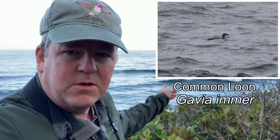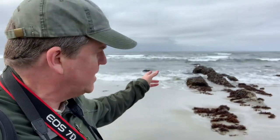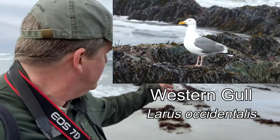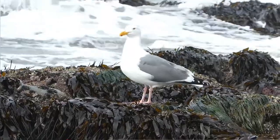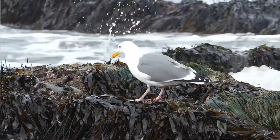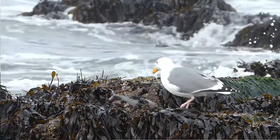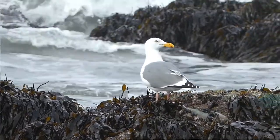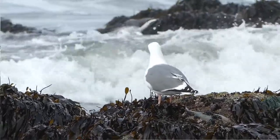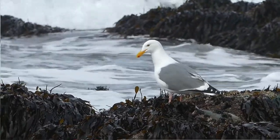We've got a common loon in non-breeding plumage. We also have two western gulls here. It's low tide right now so they're looking for food. Western gulls are the large white-headed but dark-winged gulls of the Pacific coast. They've got pink legs, yellow eyes, and a large bill with an orange spot on the lower side.